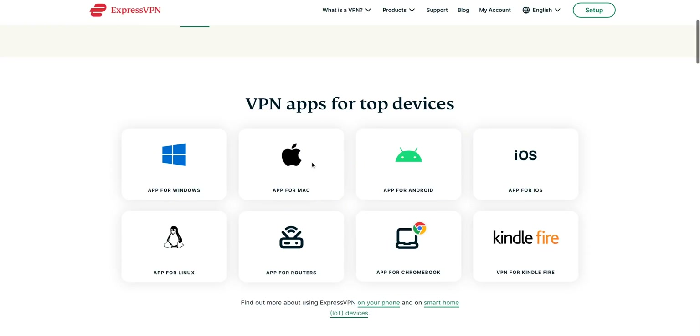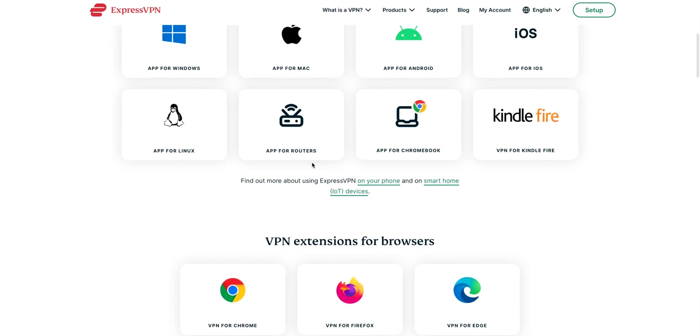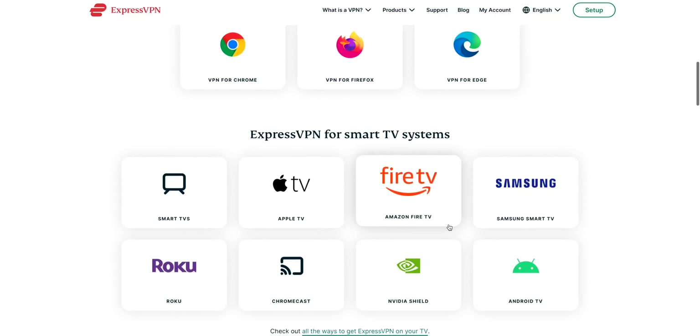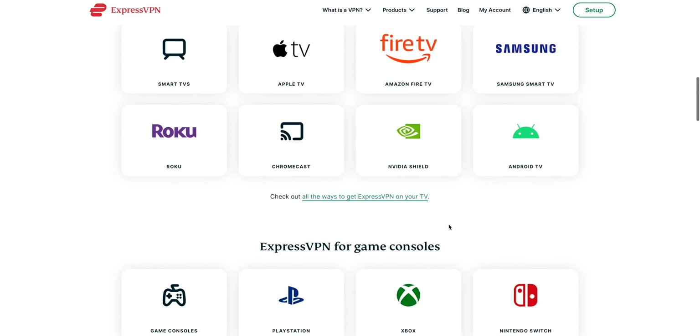ExpressVPN is also famed for being one of the first companies to unlock content on Netflix, so if you're into streaming Express is a very good choice. It's available on Amazon Fire TV, Apple TV, Windows, Mac, Android, Linux, Samsung smart TVs, browser extensions, and more — really well catered for. Although its five devices per account is good, it's not the same as Surfshark's unlimited, for example.